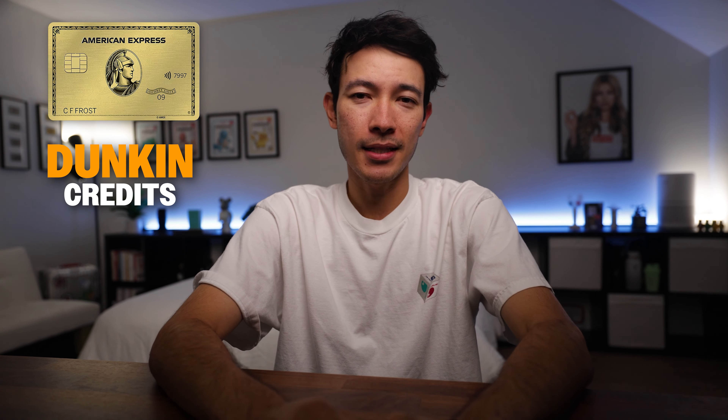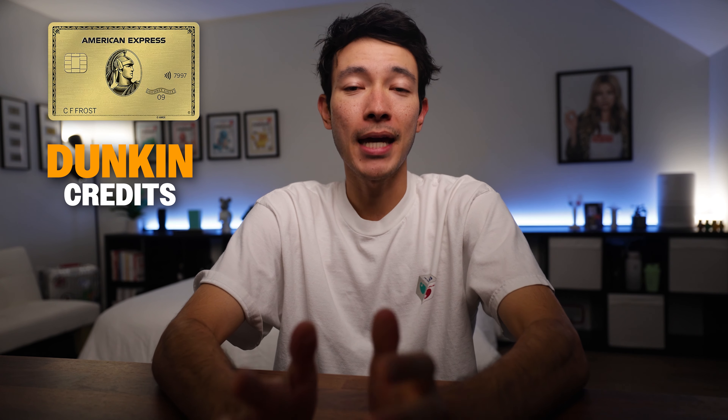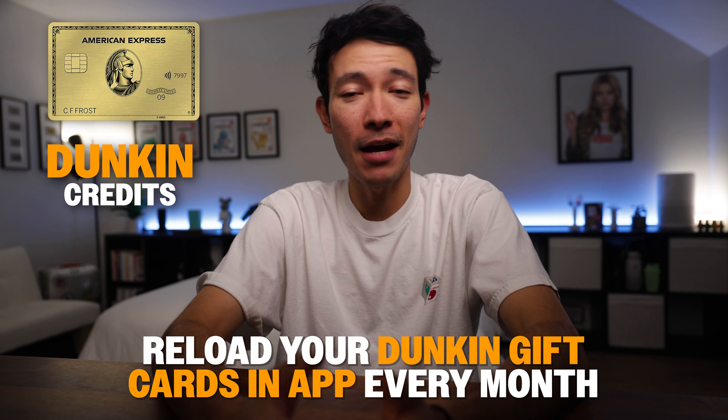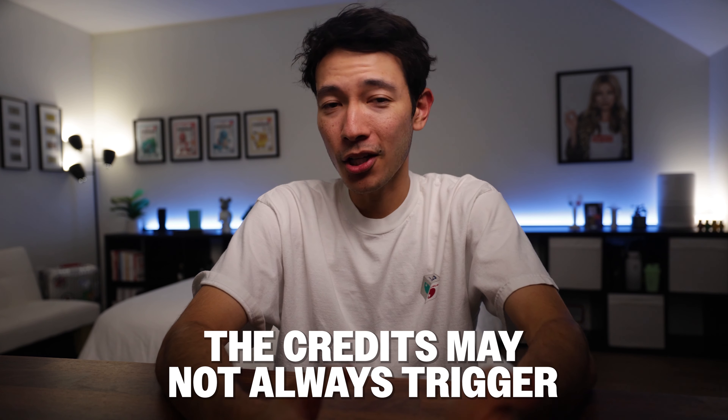First, the Dunkin' credits. You could use it either in-store or in-app, so that's pretty flexible. And yes, as of right now, you can reload your Dunkin' gift cards in-app every month, which makes this credit a lot easier to use. However, airports and places like Dunkin' Donuts inside of Walmarts don't always trigger this credit, so if you're planning to grab a quick Dunkin' before your flight, keep that in mind — the credits may not always trigger. Be sure to double-check to avoid any surprises. Also, I know not everyone has a Dunkin' near them — for example, in Hawaii, Dunkin' isn't exactly common — and I know a lot of you are in the same boat. This makes these benefits trickier to use.